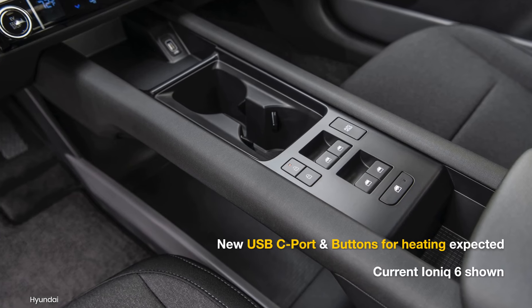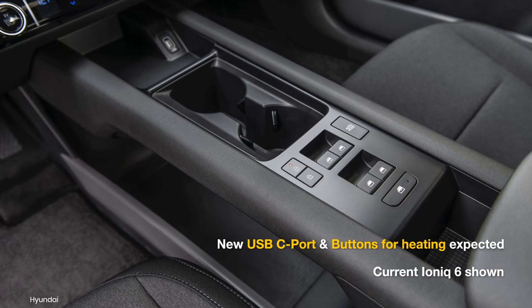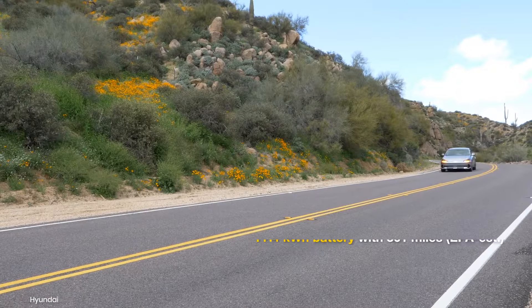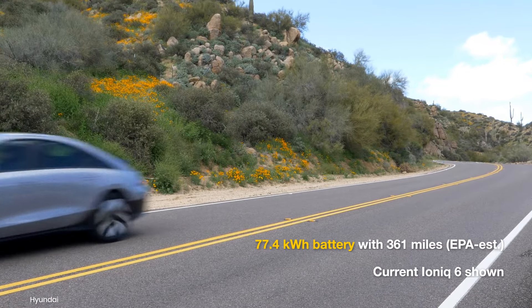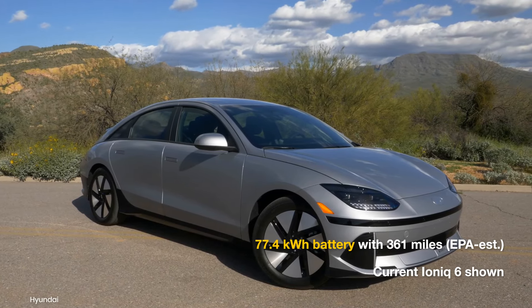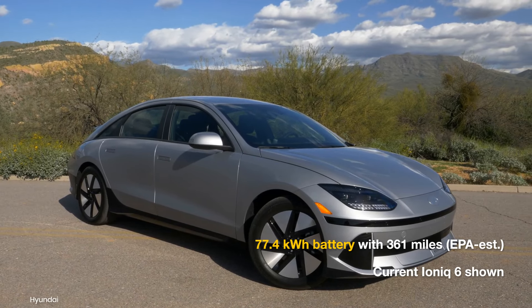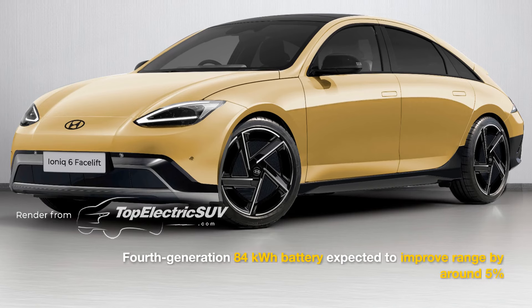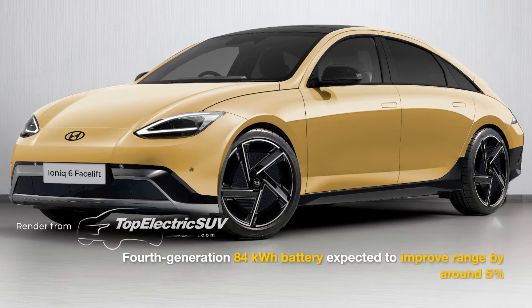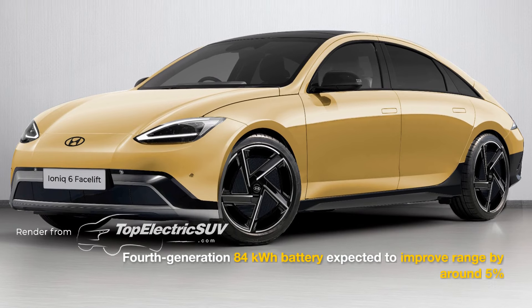We also expect a redesigned center console with visible USB-C ports and physical buttons for seat and steering wheel heaters. Currently, the IONIQ 6 offers a 77.4 kWh battery with a driving range of 361 miles in the long-range RWD version. The new model is expected to feature the upgraded 84 kWh battery, potentially extending the range to over 380 miles.